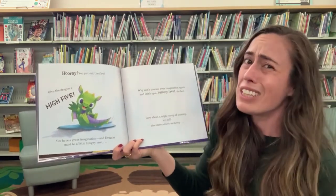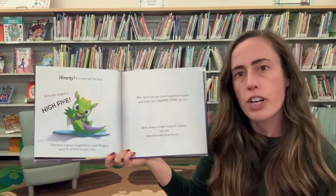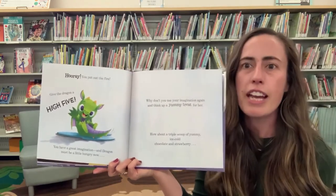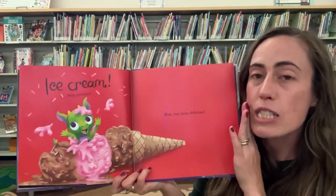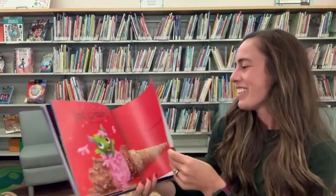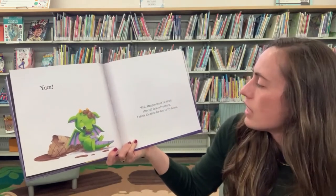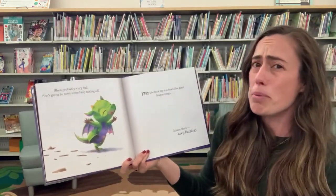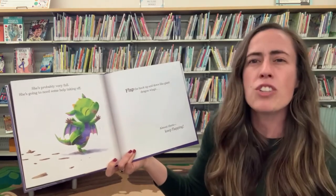And dragon must be a little hungry now. Why don't you use your imagination again and think up a yummy treat for her? How about a triple scoop of yummy ice cold chocolate and strawberry? What do you think it is? Ice cream with sprinkles! Wow, that looks delicious. Yum. Well, dragon must be tired after all that adventure. I think it's time for her to fly home. She is probably very full. She's going to need some help taking off. Flap the book up and down like giant dragon wings.